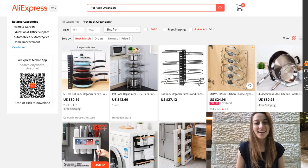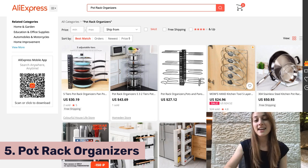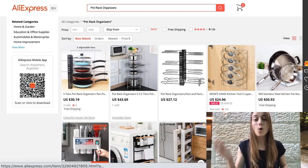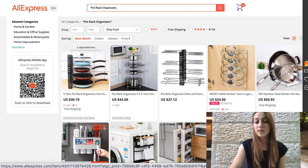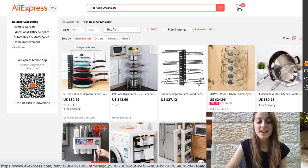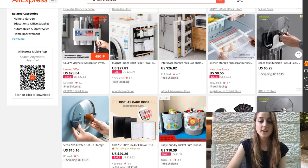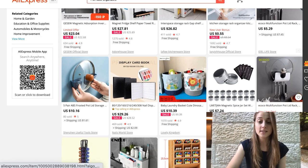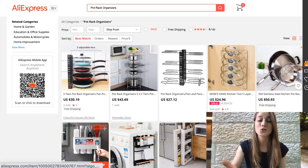Our fifth product of the day is pot rack organizers. This is a niche I love — the organization and home product niche. People love these, plus they're usually lower ticket items, so it's an easy purchase for a lot of buyers. You have a bunch of different ones that serve different purposes: some for pots, spices, pans. Definitely a really cool product that you guys should be listing in your stores. And once again, pull up that AutoDS extension and grab all of these at once so you don't need to list them one by one.